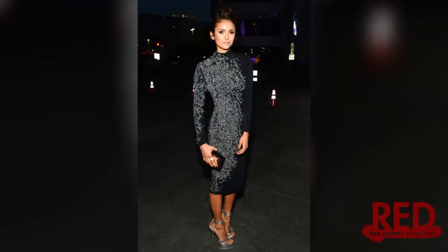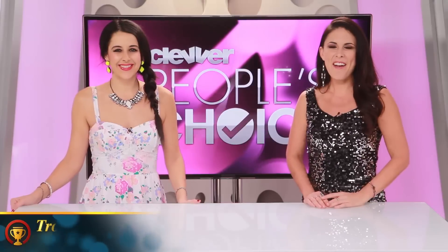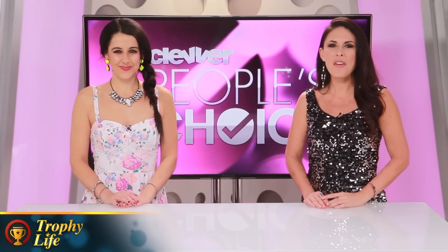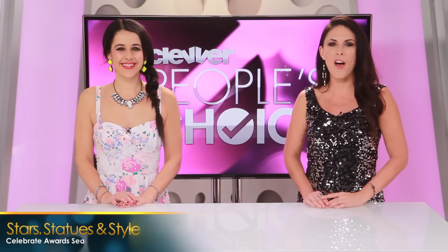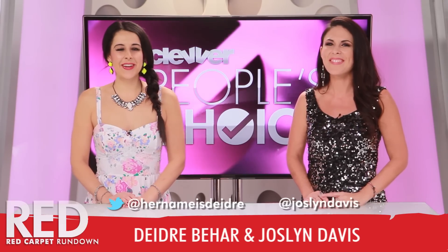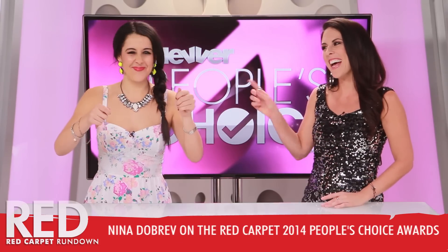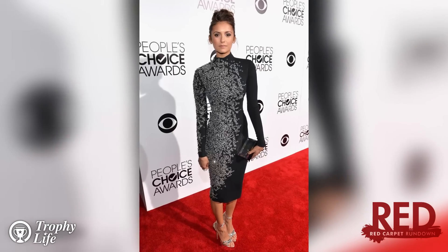Nina Dobrev keeps it sleek and chic at the 2014 People's Choice Awards. Hi everyone, you're watching Clevver's Trophy Life where we will be keeping you updated on everything you want to know this award show season. Tonight we're here to talk about one lady who seriously vamped it up — Nina Dobrev. Nina wore this incredible body-hugging turtleneck dress.